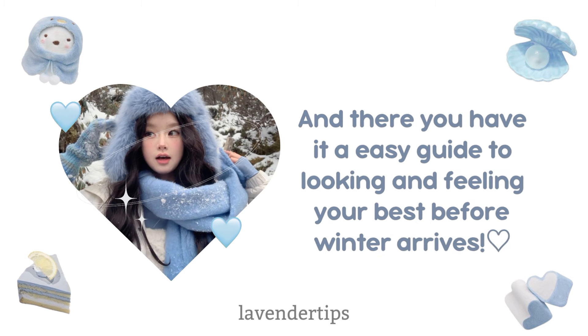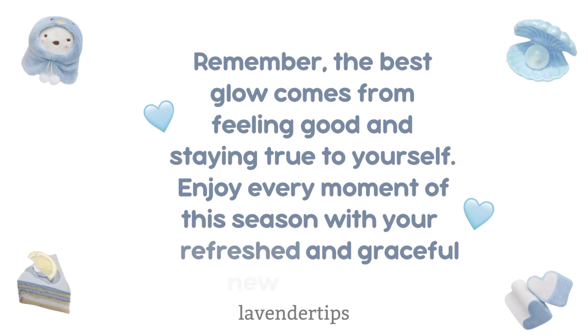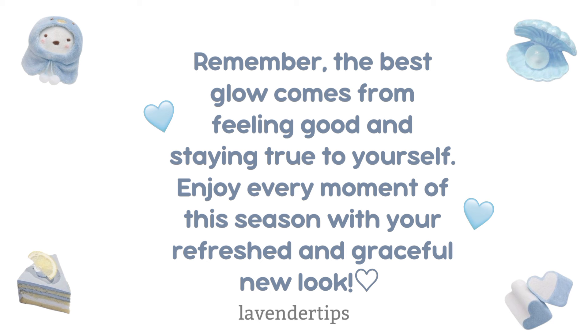And there you have it — an easy guide to looking and feeling your best before winter arrives. Remember, the best glow comes from feeling good and staying true to yourself. Enjoy every moment of this season with your refreshed and graceful new look.